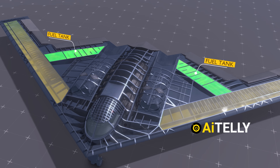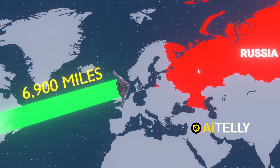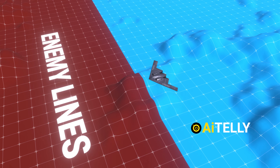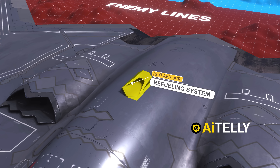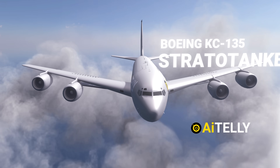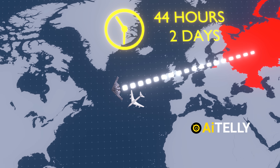Moving further back, there is another section of the fuel tank. These fuel tanks were specifically designed to penetrate deep into Russian territory, about 6,900 miles, which is around 11,000 kilometers. Furthermore, it can travel double that distance deep into enemy lines while avoiding radar detection, thanks to a rotary air refueling system that extends all the way out. This maximizes its range to 12,000 miles with the Boeing KC-135 Stratotanker and allows it to remain airborne for 44 hours — almost two days in the air, which is a remarkable engineering feat.